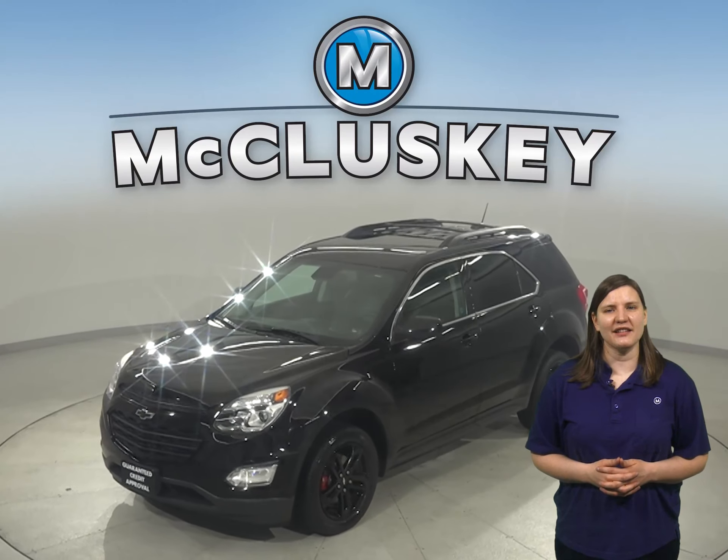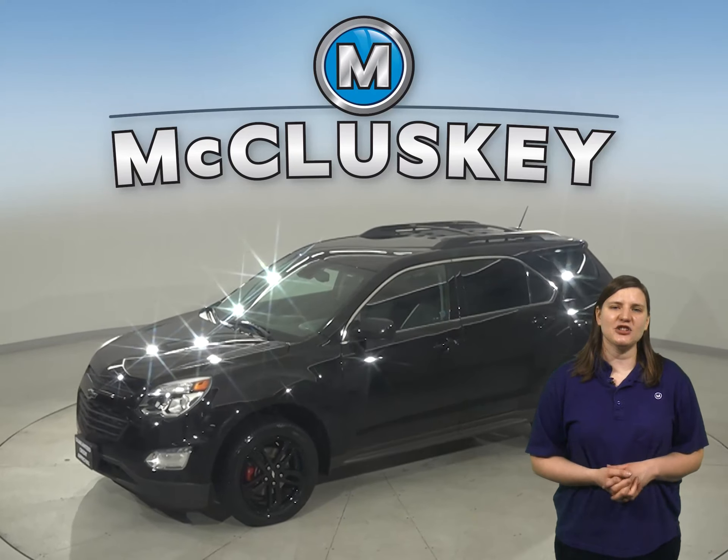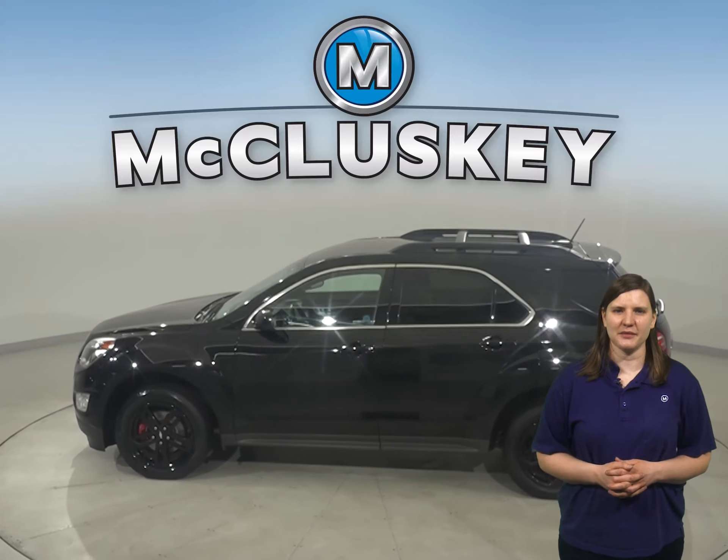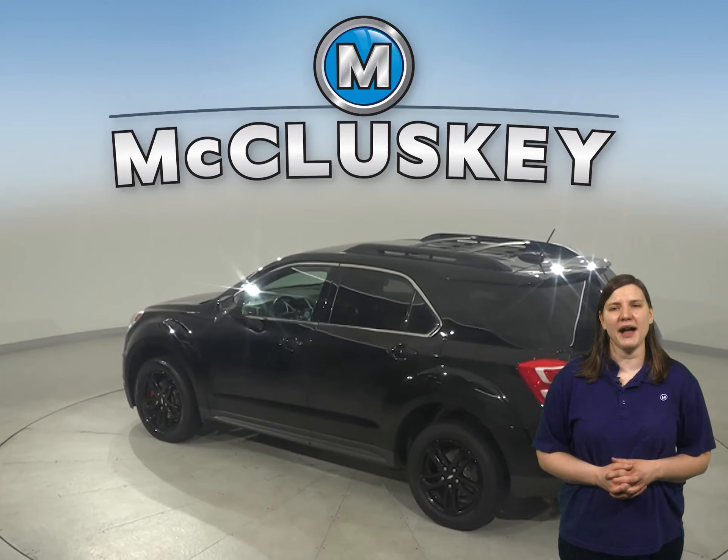Looking for a reliable four-door sport utility? Check out this 2017 Chevrolet Equinox. There's a 1.5-liter engine under the hood and a 6-speed automatic transmission. It gets up to 32 miles to the gallon on the highway and about 26 miles in the city.